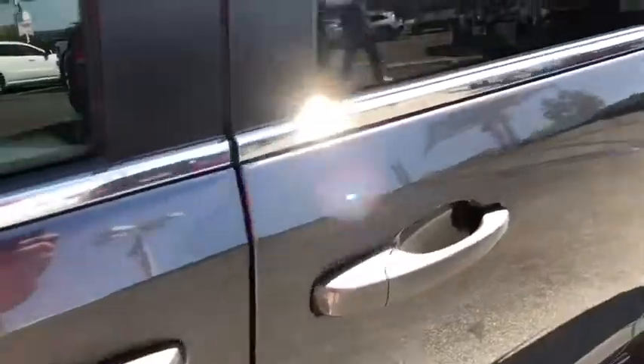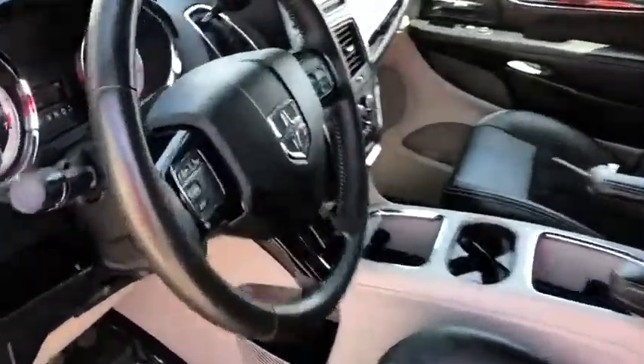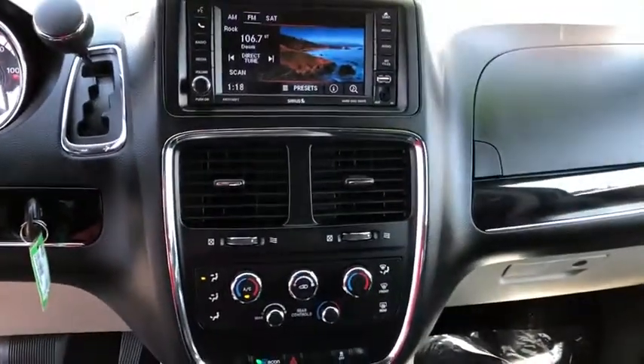Keyless entry, backup camera, power steering, adjustable steering wheel, floor mat, auto dimming rear view mirror, cruise control, hard disk drive media storage.